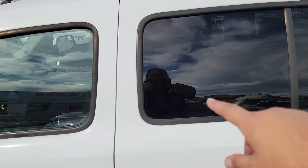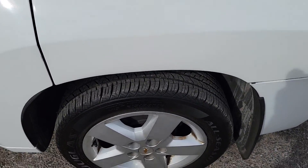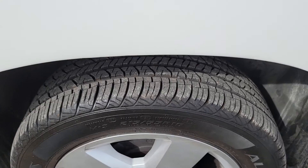Another great tire and rim. No sidewall cracking. Tons of tread left.